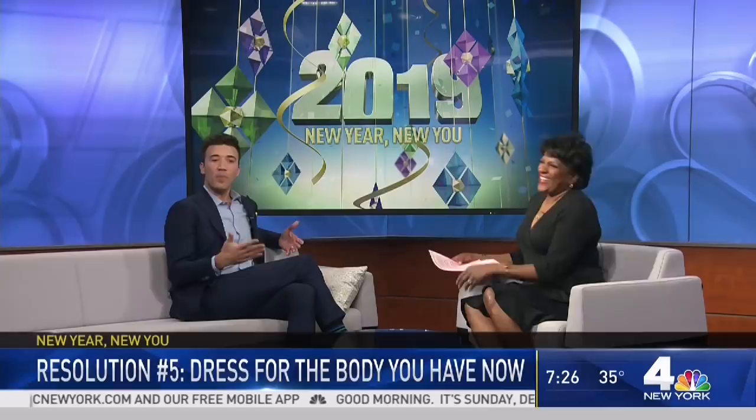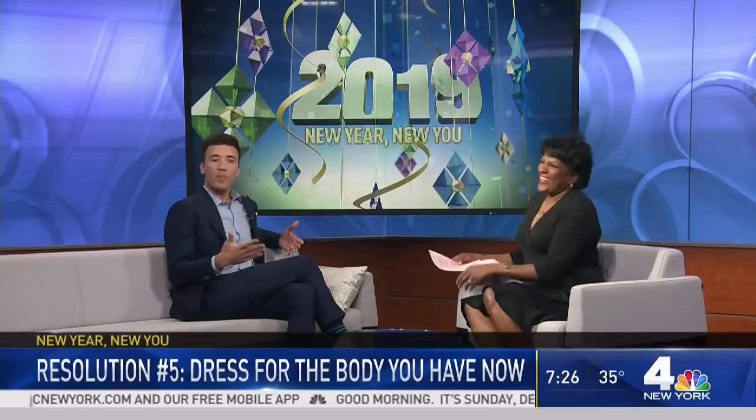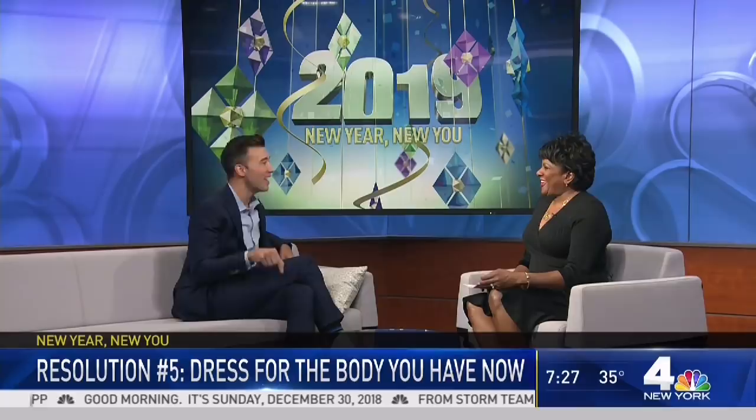And finally, your last resolution: dress for the body you have now. You are doing it beautifully. Everybody says 'oh, when I'm in a certain situation in life, then I'll dress up' — dress now. Have fun every day. You're promised today, so wear it well.